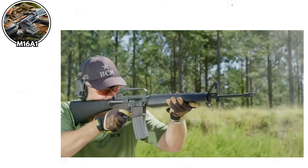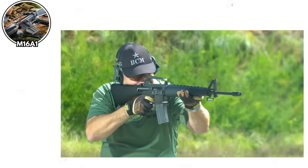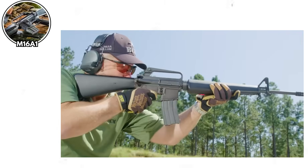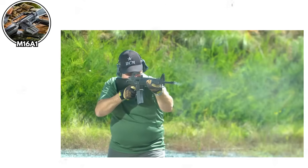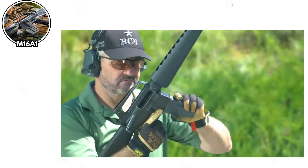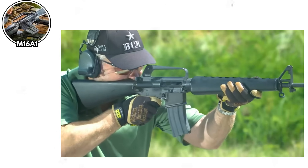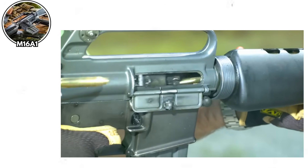First, they changed the gunpowder type without proper testing, which increased fouling and residue. Then they told soldiers the rifle was self-cleaning and didn't need maintenance, which was a lie of legendary proportions. The result? Soldiers in Vietnam found their rifles jamming constantly in combat situations. There are heartbreaking accounts of soldiers found dead next to disassembled M16s, having died while trying to clear jams during firefights.